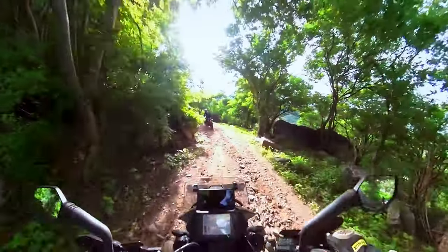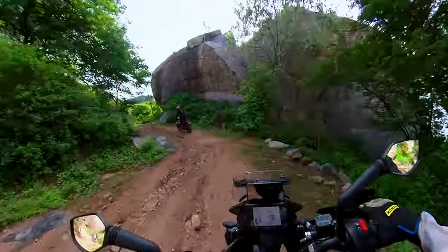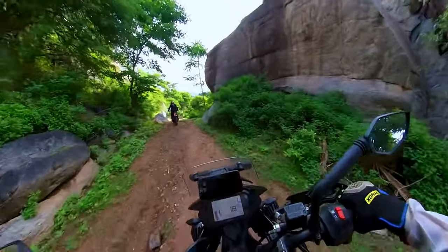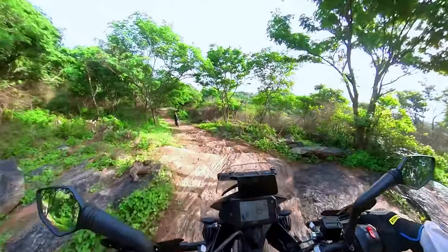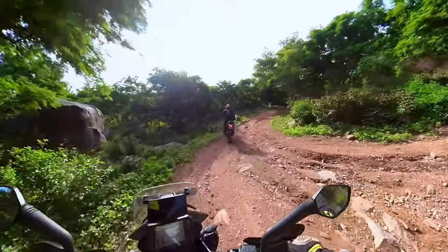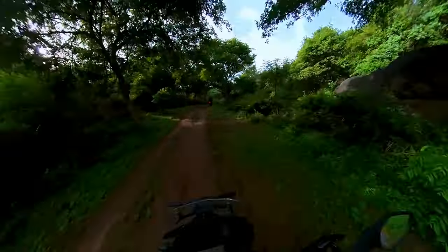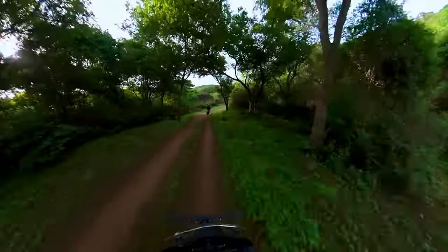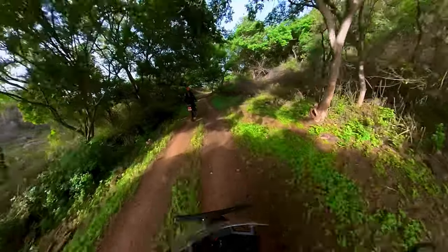We started our descent to reach the start point of the trail. I find riding downhill a bit more challenging than riding uphill because even when I do not want it, there is 9.8 meters per second square of acceleration I have to deal with. Riding uphill is all about keeping the momentum whereas riding downhill is all about arresting that momentum. Of course, I am citing general scenarios and it isn't a thumb rule.